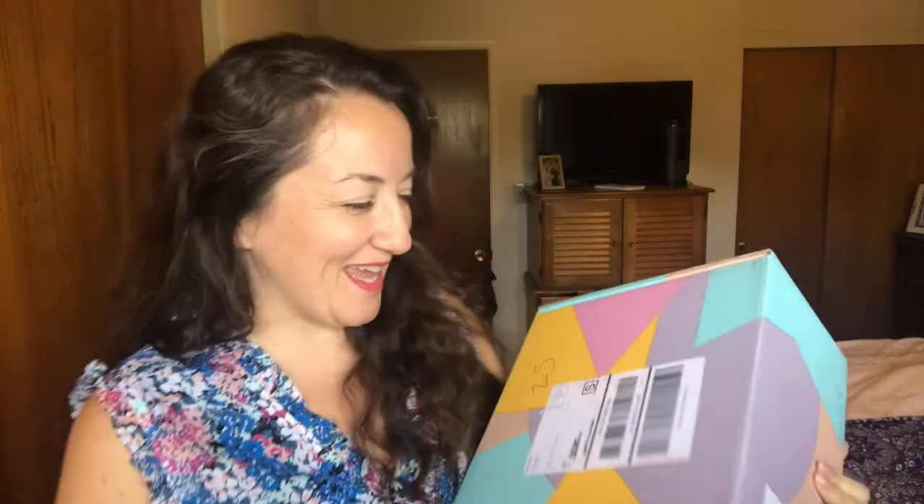Welcome to my channel. I ordered a style item from the last FabFitFun sale. It arrived about a week after I got my fall edit sale items. If you're a returning subscriber wondering how I'm doing, I'll get into that after I unbox this. If you're new to my channel, I'm pregnant. I was struggling a little bit last week, so I'll get into that later, but let's get into this first.